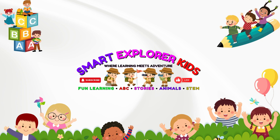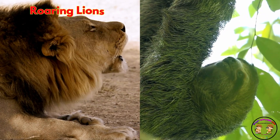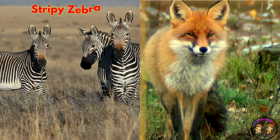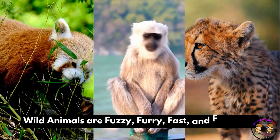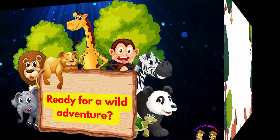Welcome to Smart Explorer Kits, where learning meets adventure. Let's learn about wild animals. That's right. From roaring lions to slow-moving sloths, from stripy zebras to clever foxes, wild animals are fuzzy, furry, fast, and fantastic. Ready for a wild adventure? Let's go!